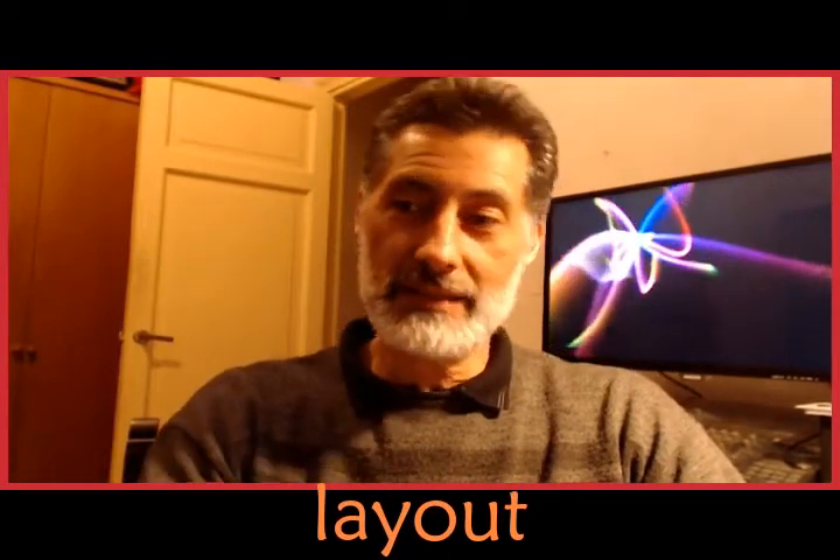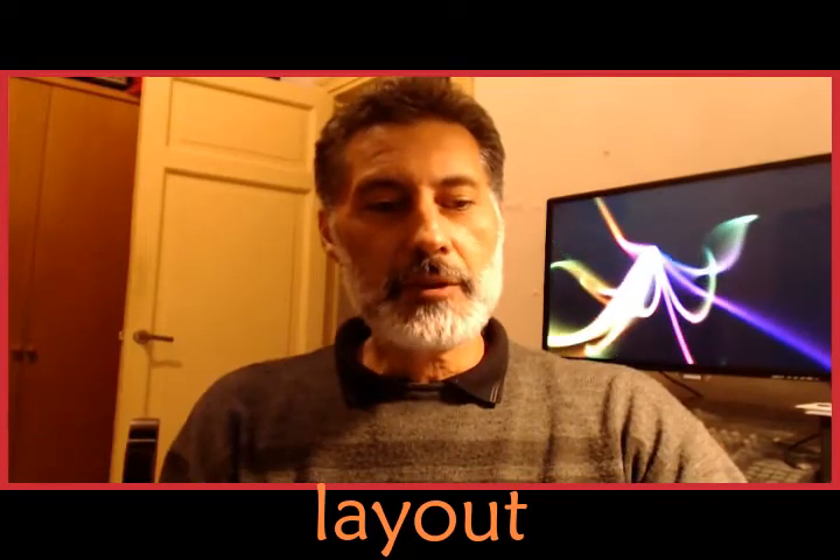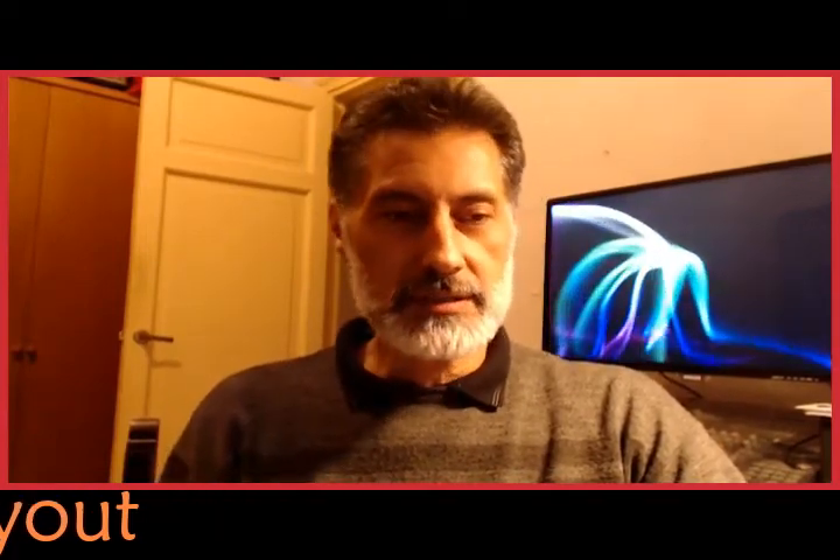We are going to see today the engine room layout. Layout means 'la disposición de la sala de máquinas.' The purpose of this video is for you to be familiar with the expressions that are so common in your technical jargon — 'en la jerga técnica de máquina.'